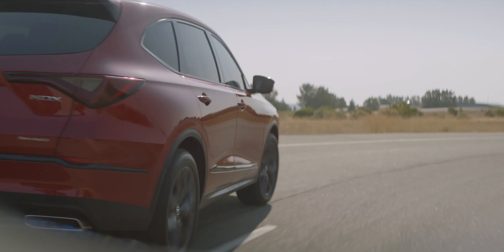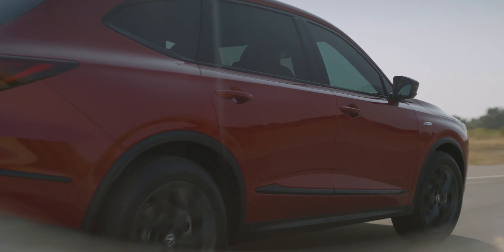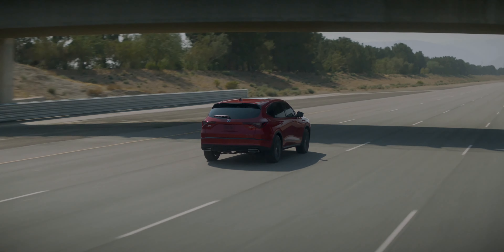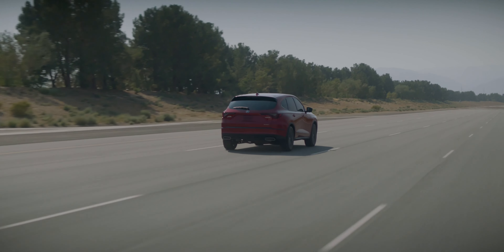All of these numbers are significantly cheaper than a Volvo XC90, a BMW X5, or a Mercedes GLE. I'll talk more about that towards the end of this video.